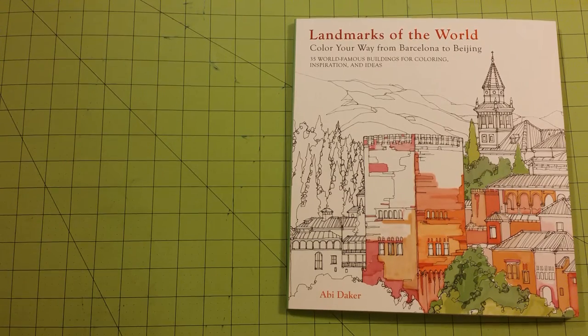Hello, everybody. This is Sarah. Welcome to my channel. This is a coloring book review for Landmarks of the World, Color Your Way from Barcelona to Beijing, 35 World-Famous Buildings for Coloring Inspiration and Ideas.